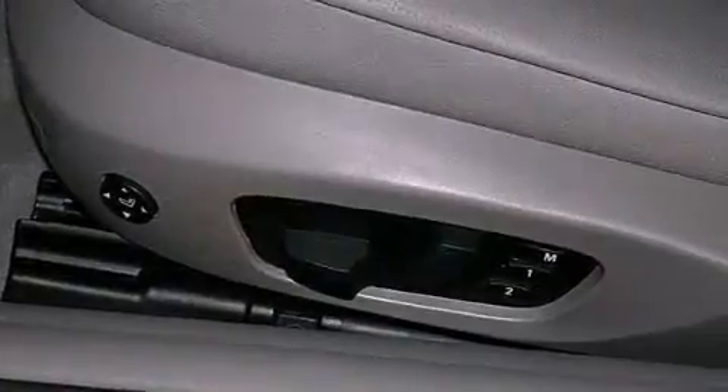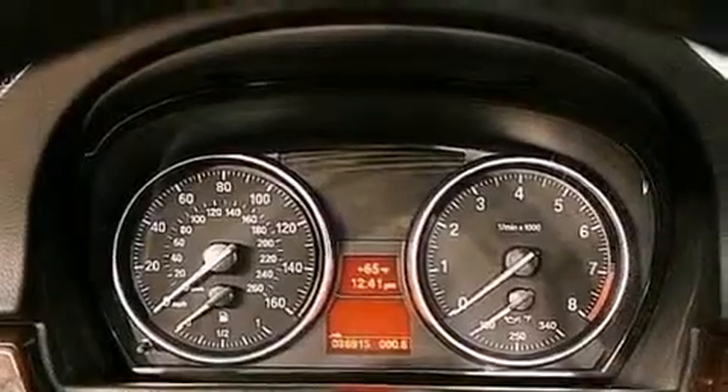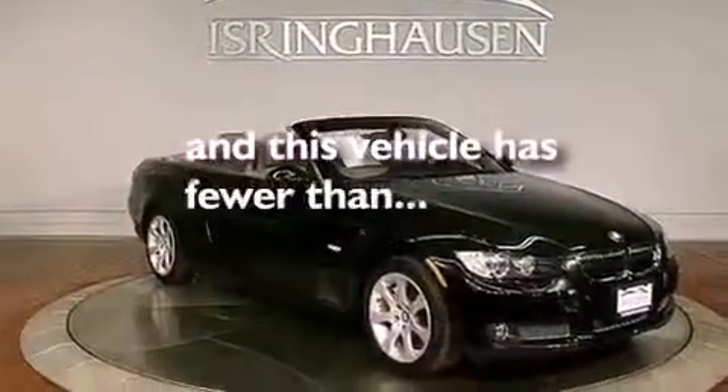BMW individual composition. A chrome grille. Traction control. Air conditioning with automatic climate control. And this vehicle has less than 37,000 miles.